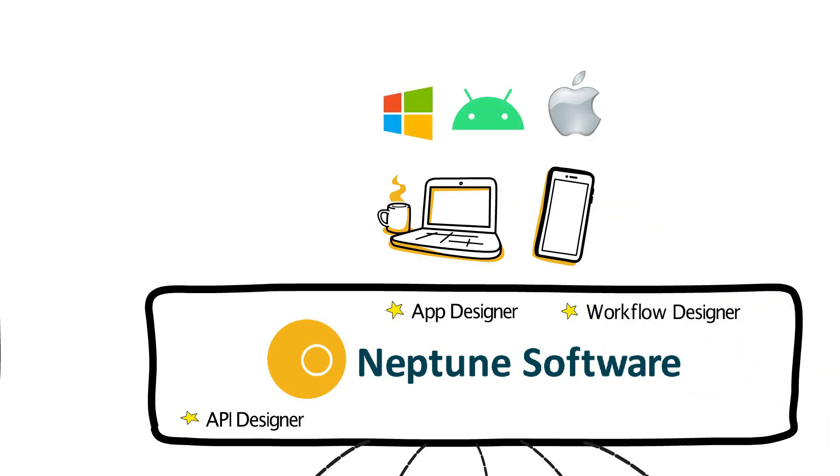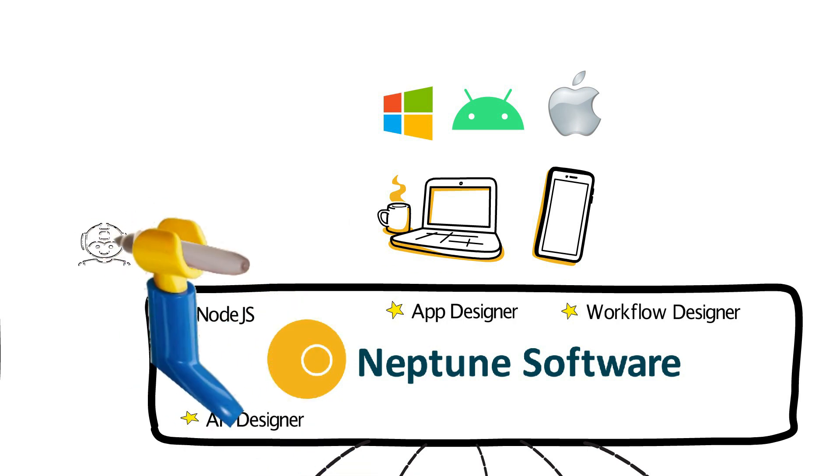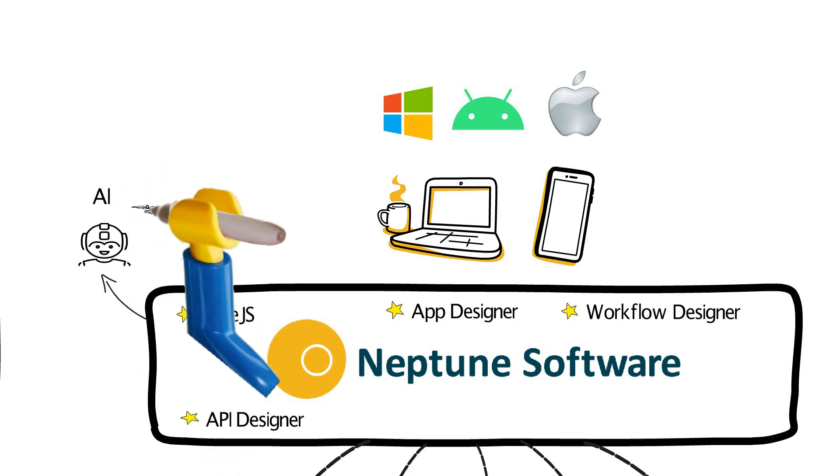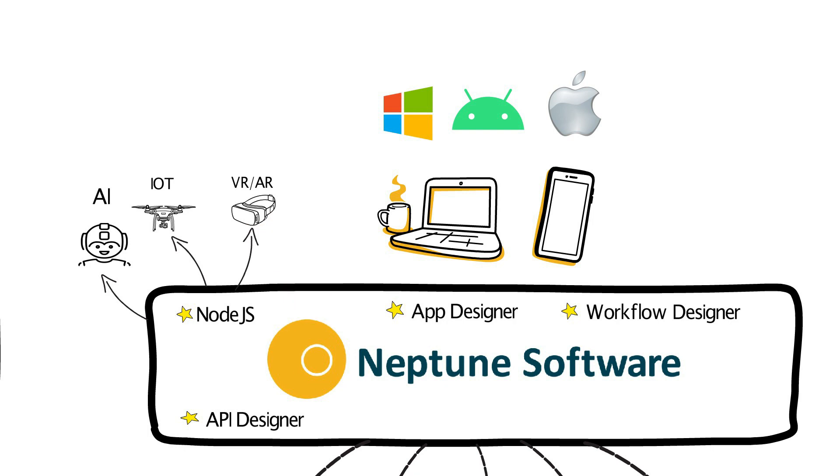But that's not all. Neptune is also a packaged solution based on Node.js. It's easy to add new plugins, giving you unlimited functionalities to the apps — AI, IoT, blockchain, and so on.